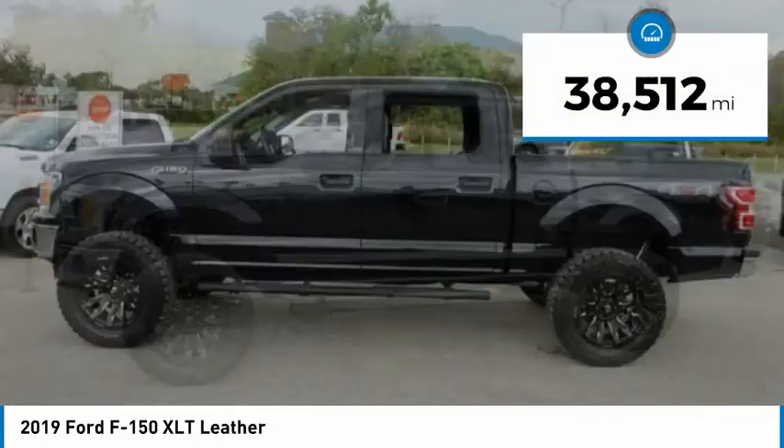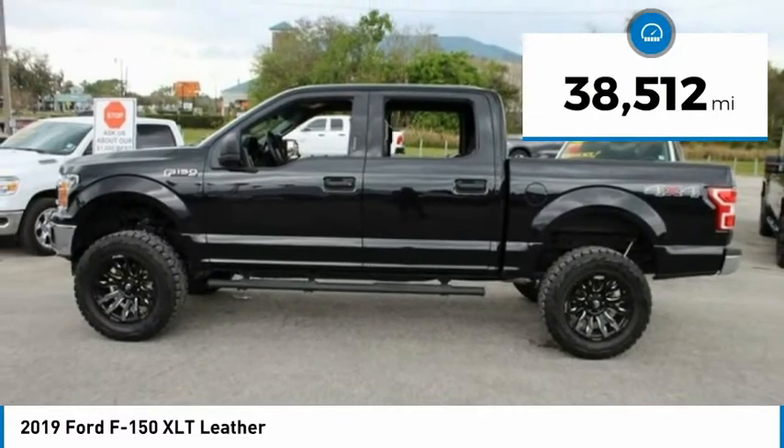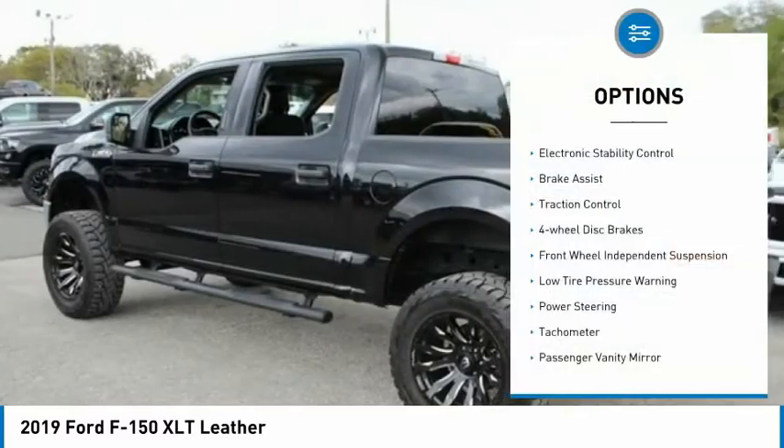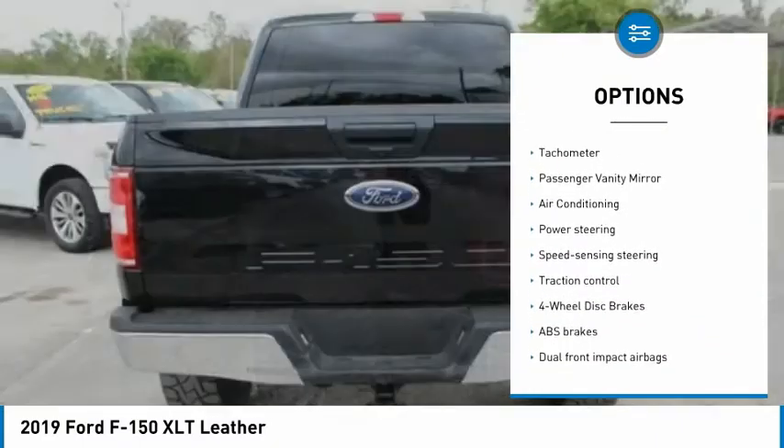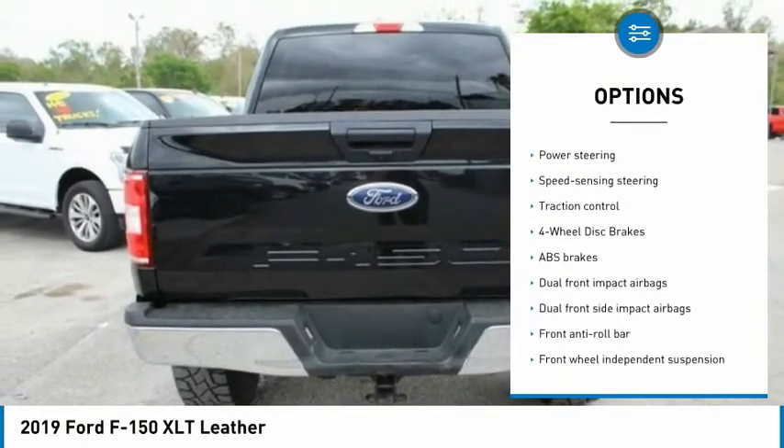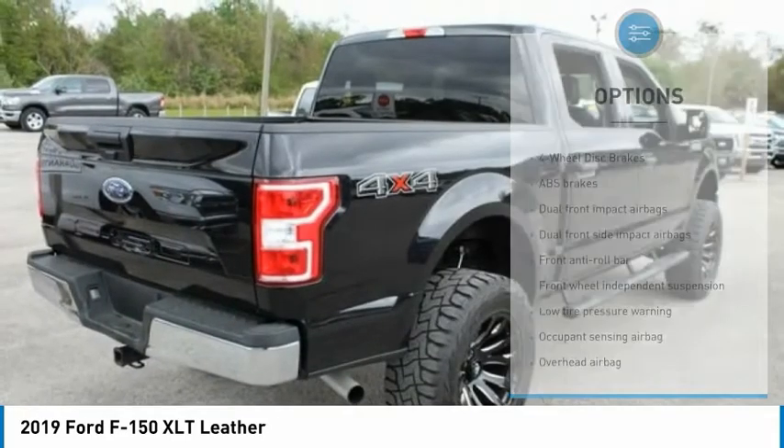This vehicle has less than 40,000 miles. Here are some of this vehicle's great options: electronic stability control, brake assist, traction control, four-wheel disc brakes, front-wheel independent suspension.